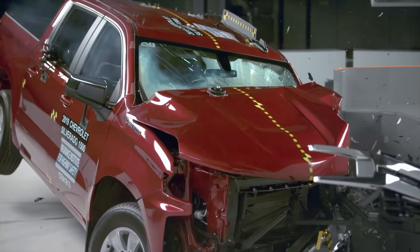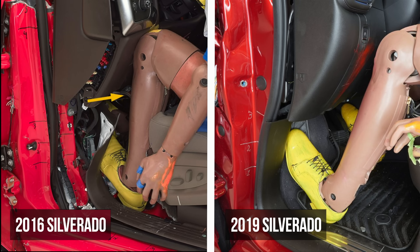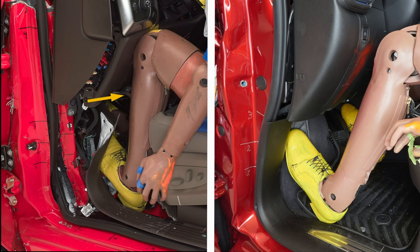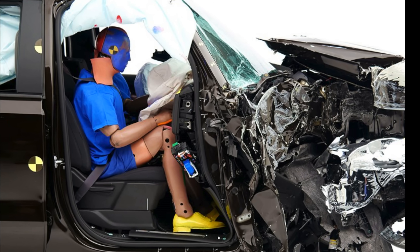We can see this exact scenario with the Silverado. Going from the previous generation to the current one, there is significant improvement in performance on the driver's side. However, the passenger's side still suffers major intrusion, often penetrating deep into the footwell.